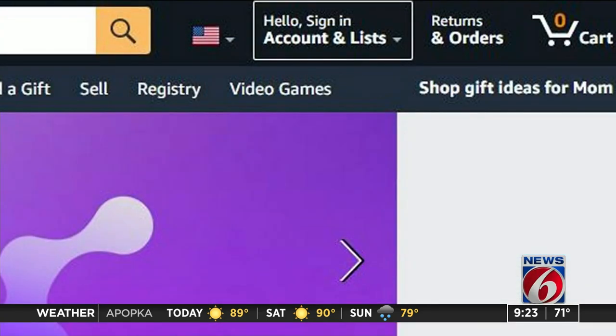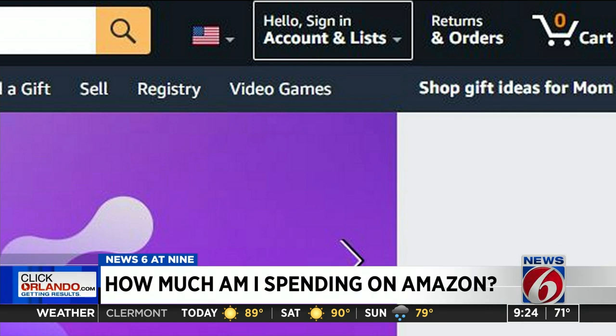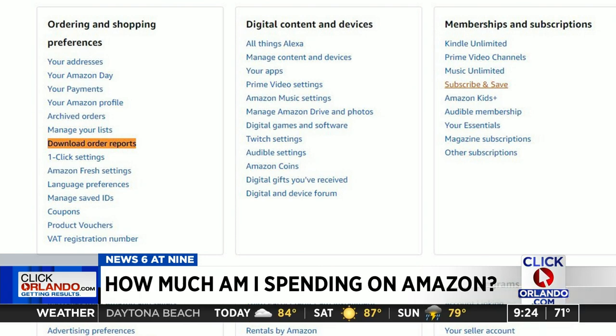After logging into your account, the first thing you have to do is click on Accounts and Lists, right under where it says Hello So-and-so in the upper right corner of Amazon's homepage. Step two: you should now be on a page called Your Account. Scroll way down, and under Ordering and Shopping Preferences, just click Download Order Reports. We highlighted that for you in this screenshot.